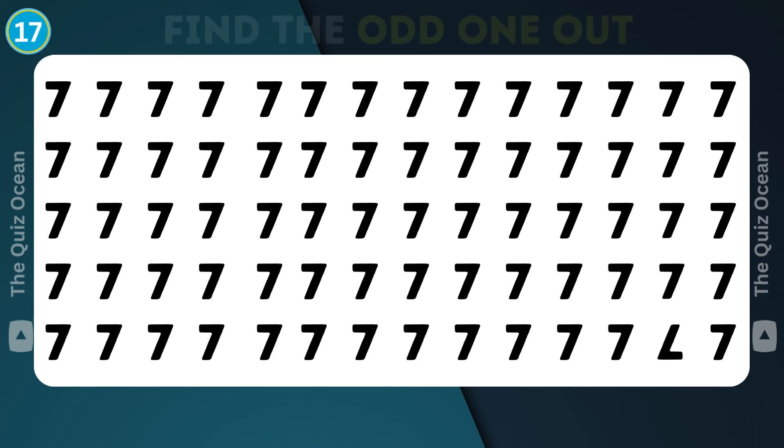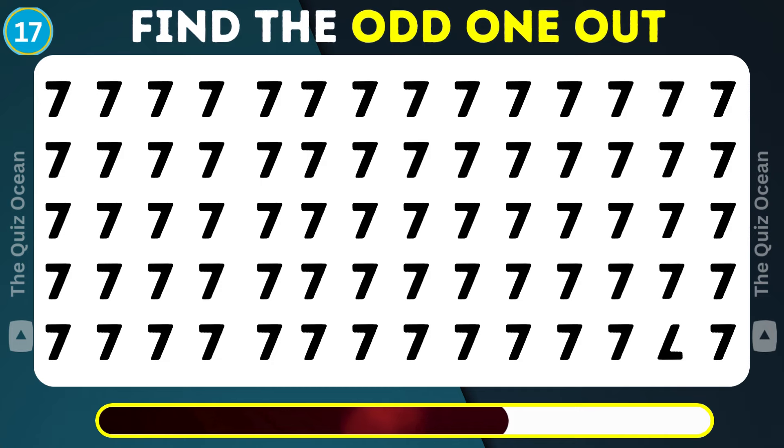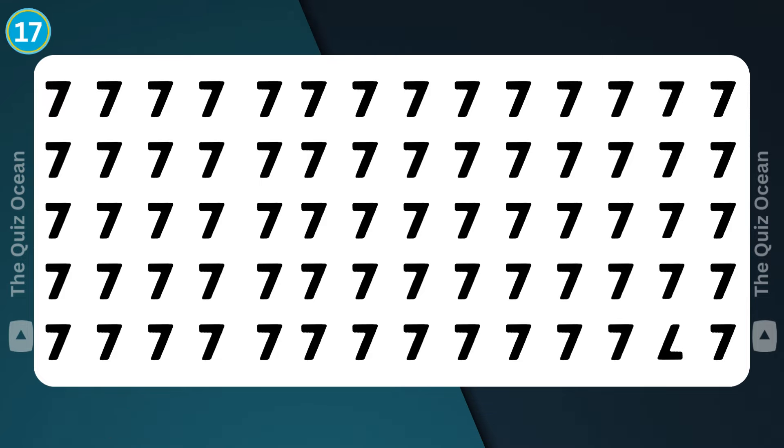Let's continue. A peculiar one hides here — can you spot it? Bravo!